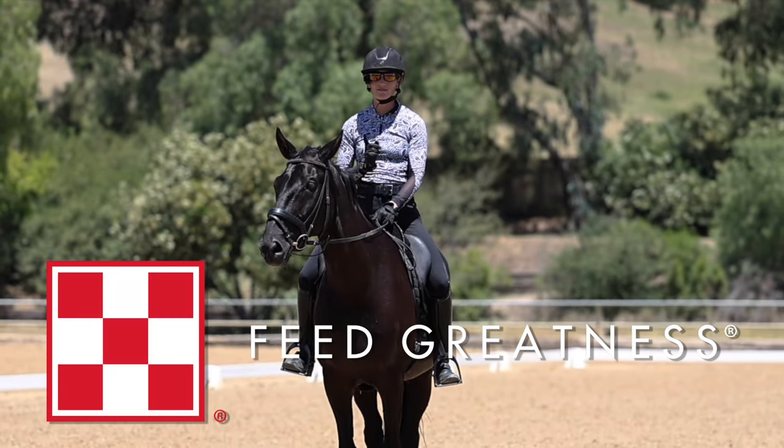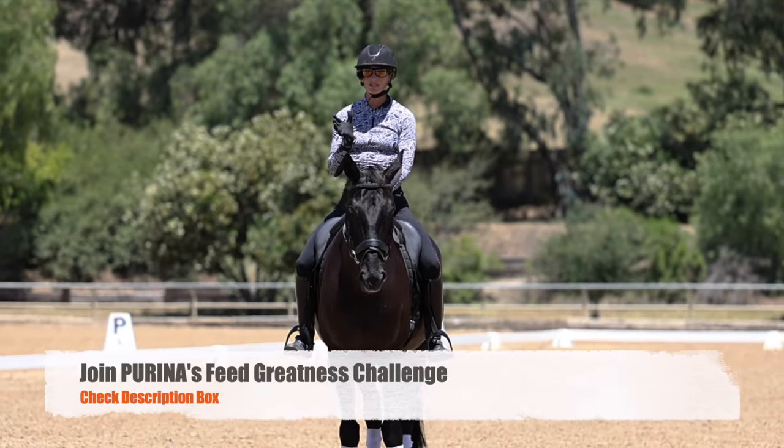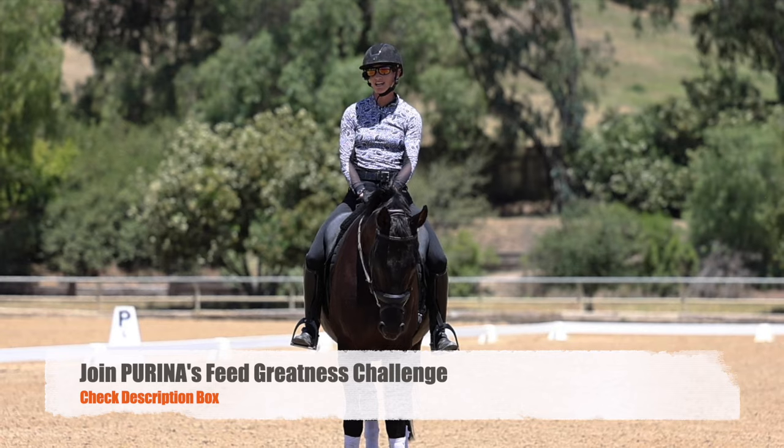This video is proudly sponsored by Purina Feed Greatness. Check out the description box below — there are some awesome coupons to help you if you want to try out their grain.